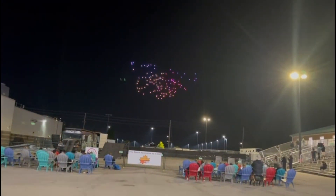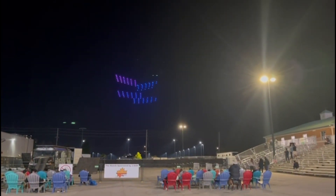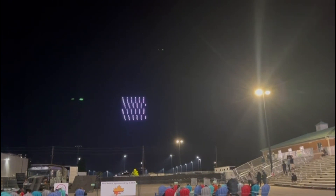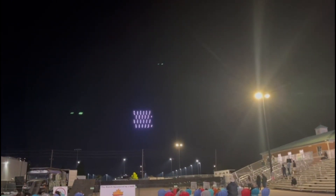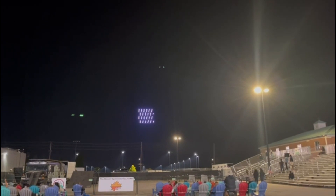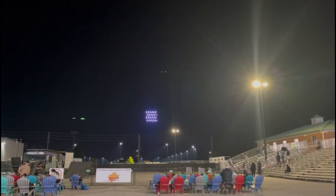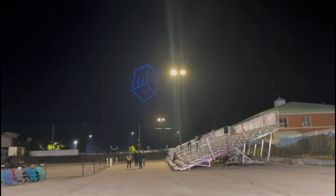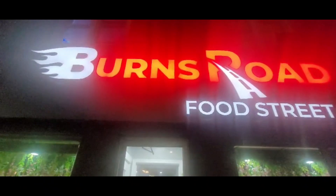We were just looking around and then we found out there's a drone show, so we went to watch it. There was so much more but my phone sadly died so I couldn't record all of it.